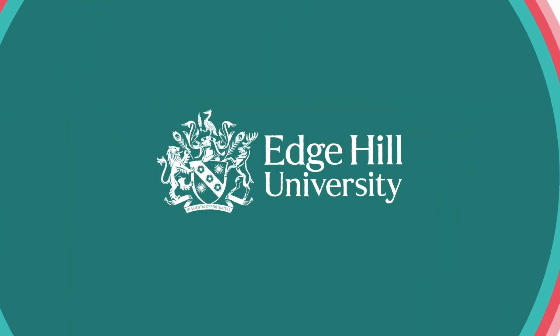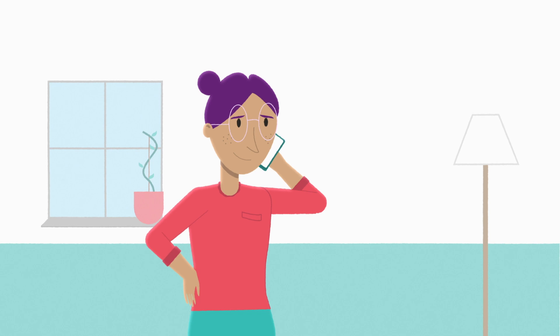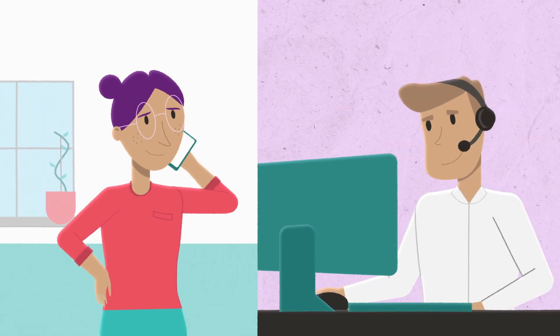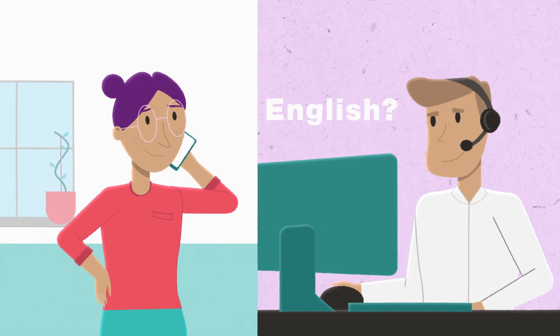At Edge Hill, we're here to help you build your dreams and help you make the right decision for you. Our friendly and supportive staff will guide you through the process and answer your questions to find the best course for you. You might even discover a course that you haven't considered yet.